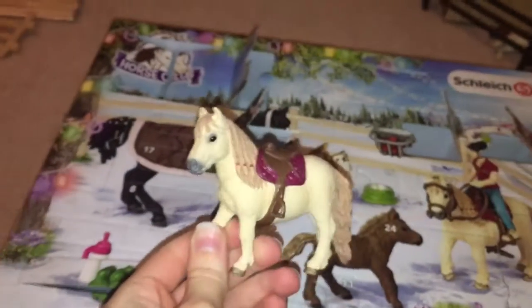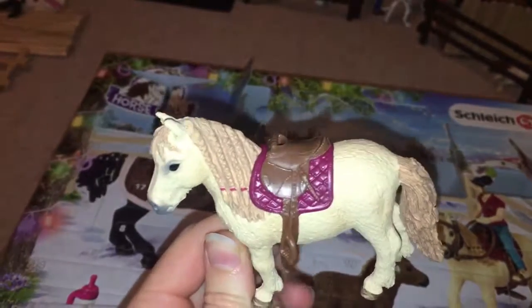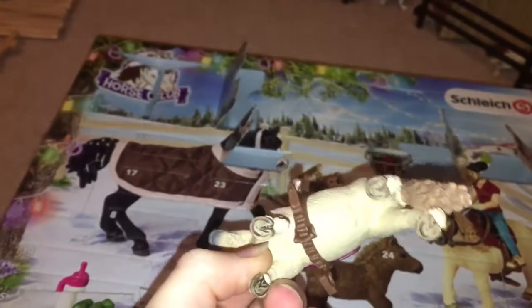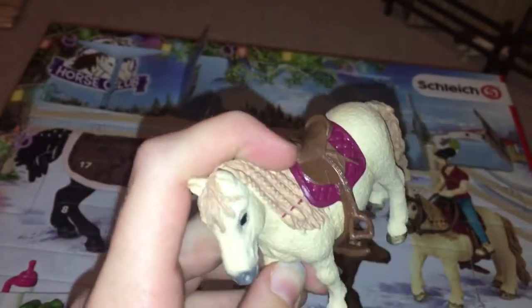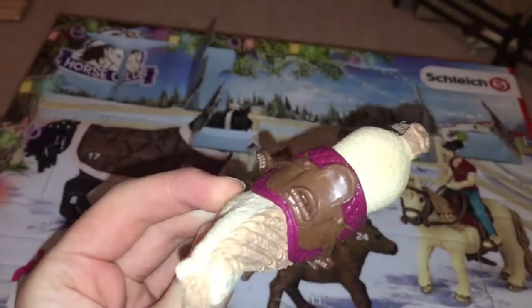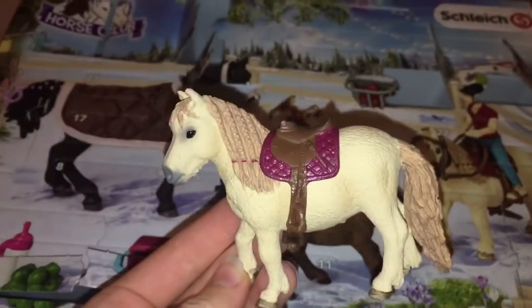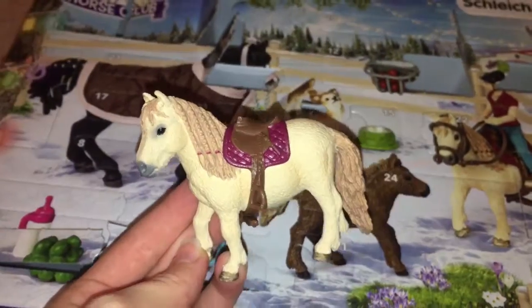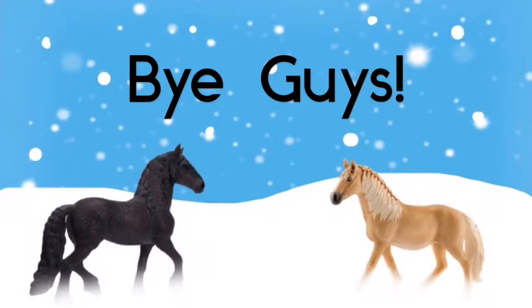This color really suits her — it looks a little more purple in this light, but it's more pink in real life. As you can see, that's how the girth does up, in case it wasn't clear. This is a really, really cute saddle and I cannot wait to get the rest of the tack and the rider. I'll see you tomorrow for Day 8 — bye guys!